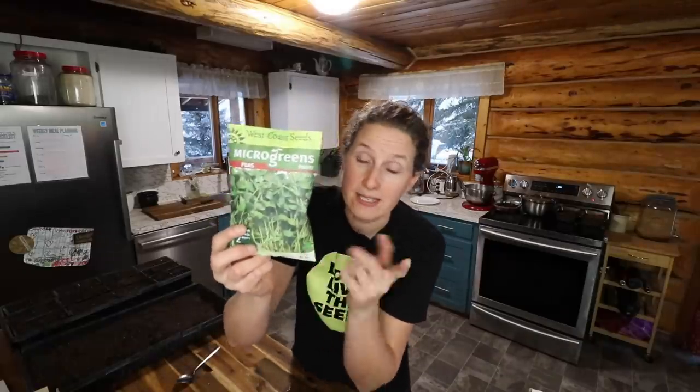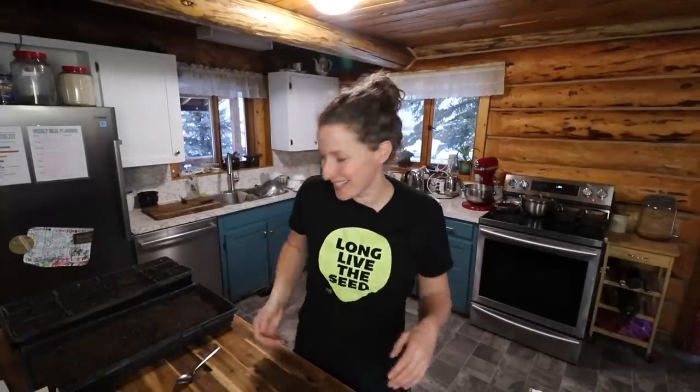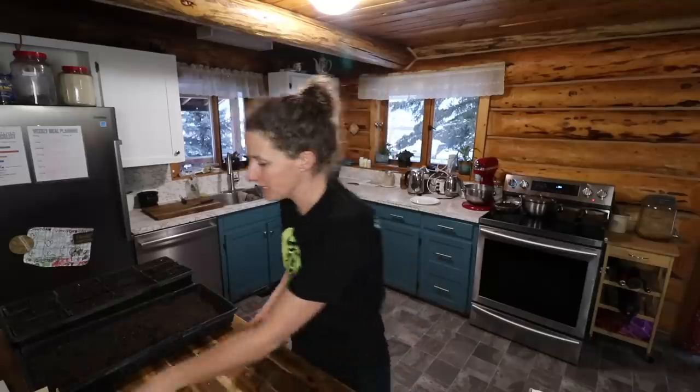The other thing that we're going to grow are some microgreens. This is another one that if you have a small space you can grow — and we're going to do peas, and these ones are from West Coast Seeds. This t-shirt is from West Coast Seeds too. I love it — they just sent it to me and I think it's fabulous.